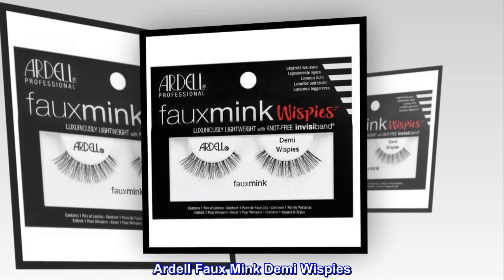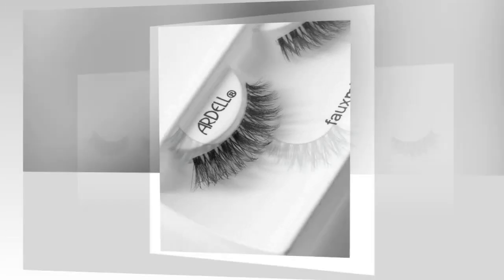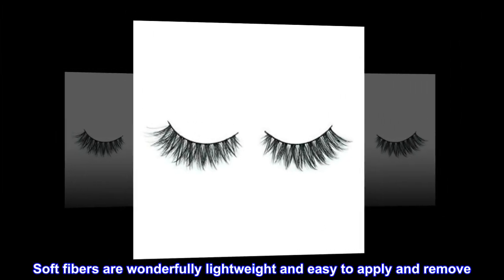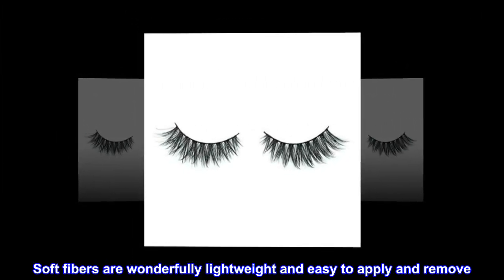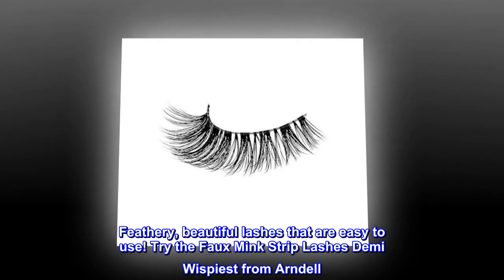Ardell Faux Mink Demi-Wispies. Creates a natural, feathery look. Soft fibers are wonderfully lightweight and easy to apply and remove. Medium volume. Feathery, beautiful lashes that are easy to use.